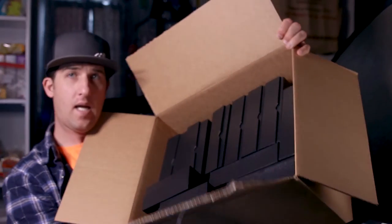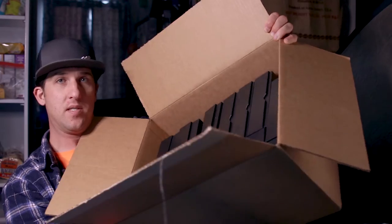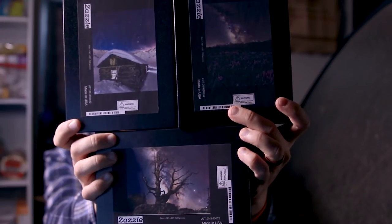I got a whole bunch of puzzles. I chose three of my favorite prints to get puzzles made out of them. They're 520 piece, 16x20, and they're available right now for purchase on my website.